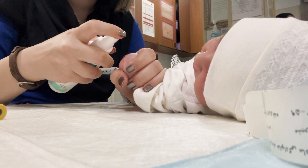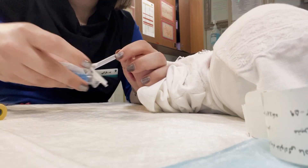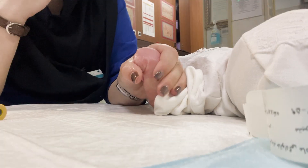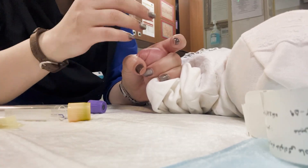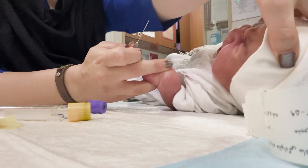Most people think caring for a newborn is all about feeding, sleeping, and tiny smiles. But behind the scenes, especially in the NICU, there's a whole world of delicate work happening. And today, you're about to see one of the most important parts of that care — a moment where just a few drops of blood can shape an entire future.